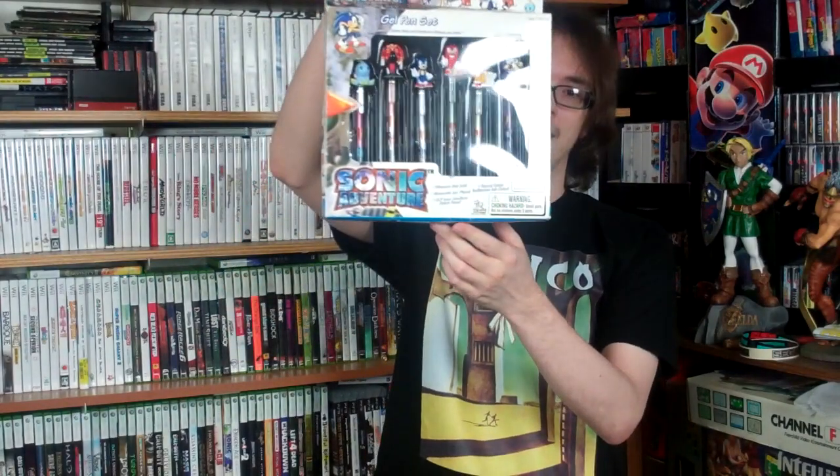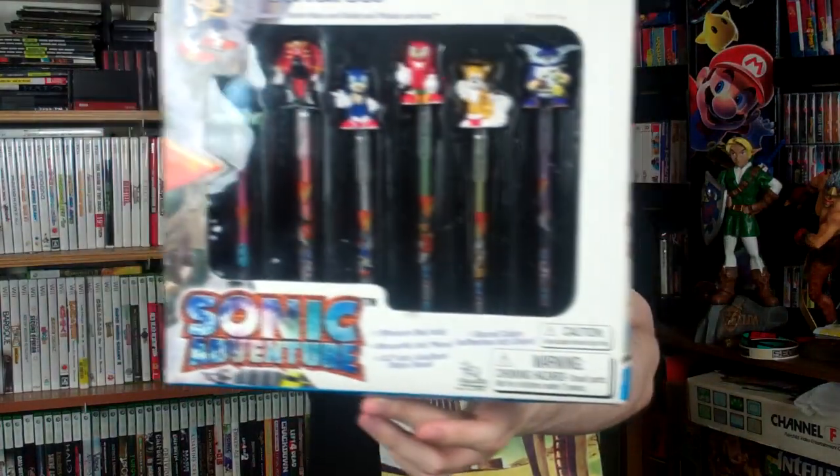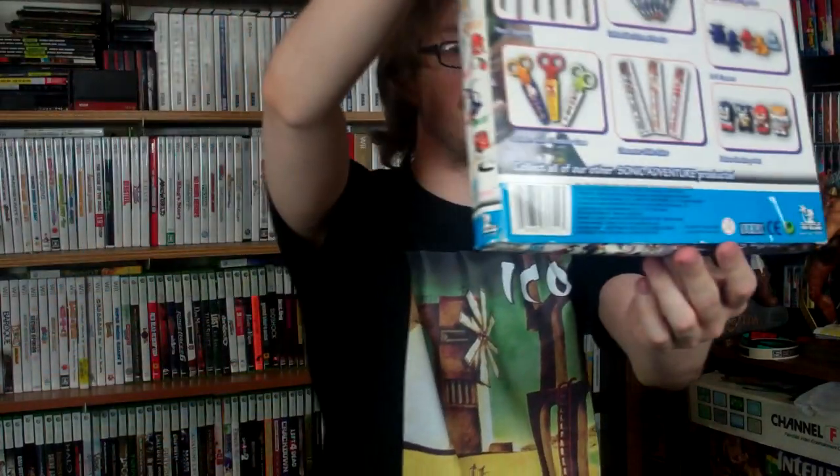Next I have to thank Joseph, who I met at the Cheesecake Factory YouTube meetup we had there. If you search around on YouTube, others recorded footage — the Happy Console Gamer has a video up of that. He gave me a Sonic Adventure gel pen set. I know this set — it's actually really rare, especially to get in the box. I very rarely see these on eBay. It's a really awesome pen set with characters sitting on top of gel pens. Joseph, thank you so much — it was great meeting you. Definitely let me know when you start up that channel.